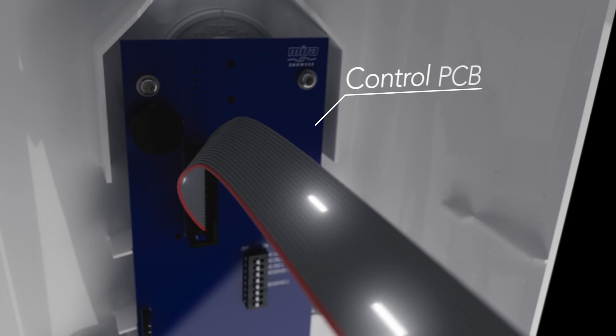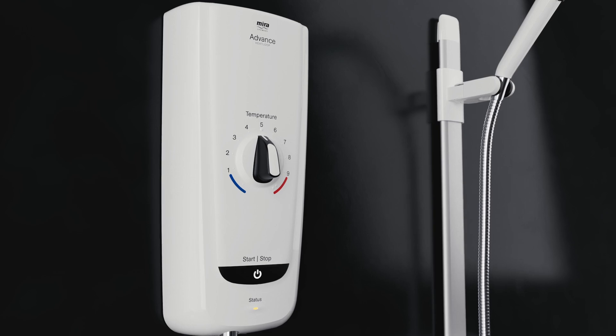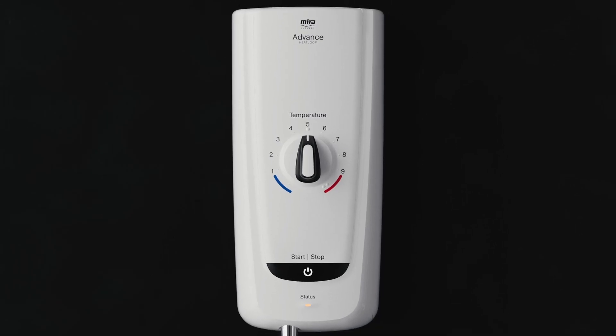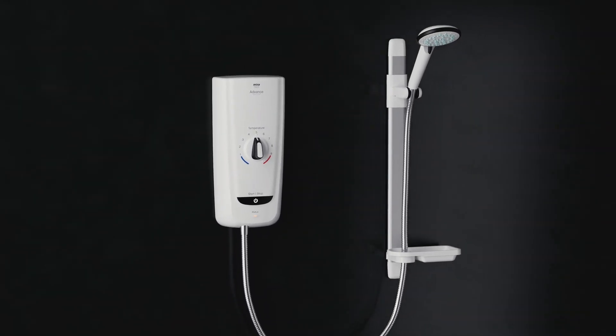All of this data is used by the specialist control PCB to deliver unrivalled shower temperature consistency and flow. The Myra Advanced Heat Loop leads the market as the first electric shower designed to work with Recoup wastewater heat recovery systems to improve energy efficiency.